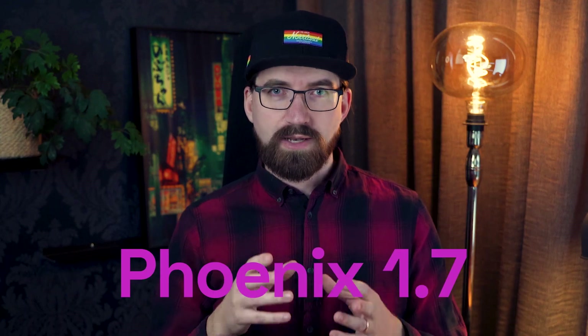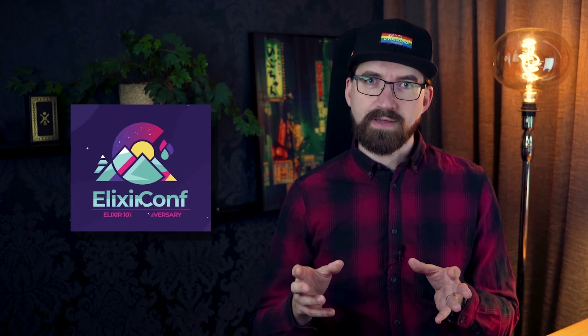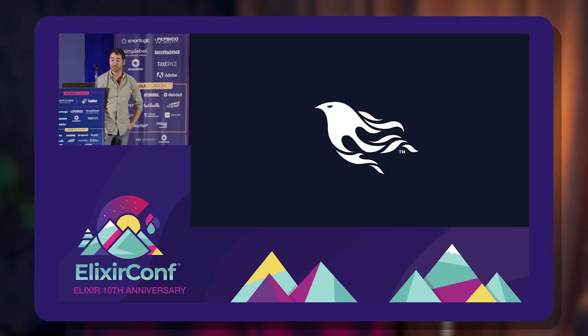The Phoenix team has put out some very interesting things with Phoenix 1.7 and LiveView 0.18. Chris McCord talks all about it during his Elixir Conf keynote, and we will take a look at that keynote now and I will try to summarize what I think are the most interesting and important bits. I'm Lars Wieckmann, and this is Undevjord.